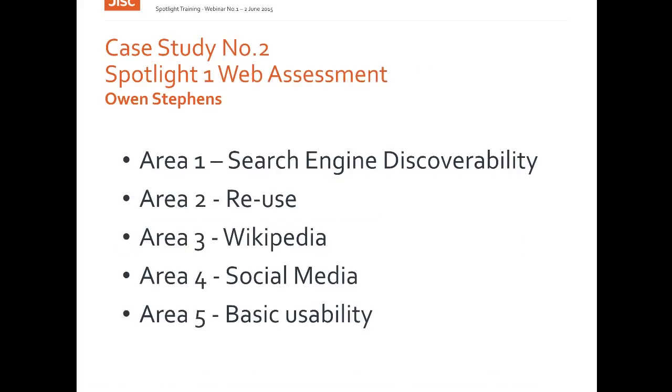In terms of measuring the discoverability of these collections, perhaps the true measure of discoverability should be how many people were currently accessing or using a digitised collection. The assessment carried out in the Spotlight project was unable to gather information on the actual use of the collections or what search terms had proved successful in locating an item within the collection. To get this information would have required access to the log files or web analytics from each collection, and this wasn't available to the project.